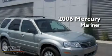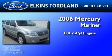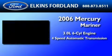This is a 2006 Mercury Mariner. It has a 3.0-liter six-cylinder engine and a four-speed automatic transmission.